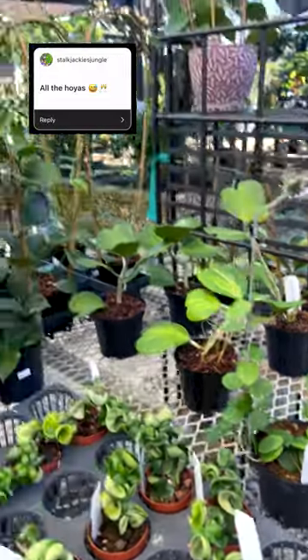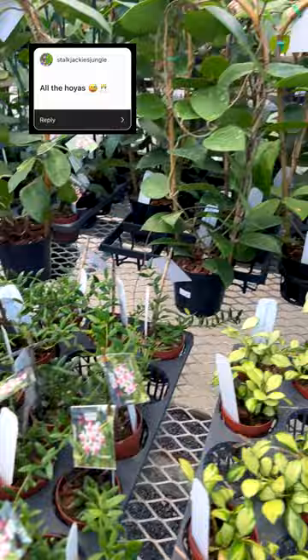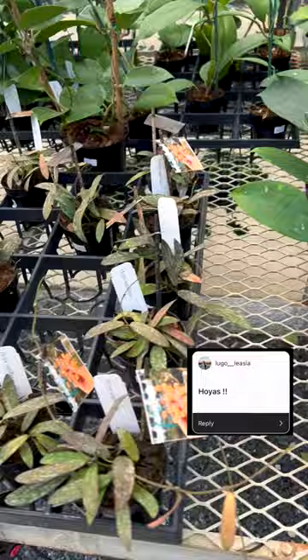All right, so the first round is Hoyas. I got a lot of requests for some Hoya content — some people wanted all the Hoyas, some people just wanted Hoyas in general — so we do have a lot on this table.